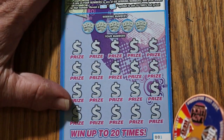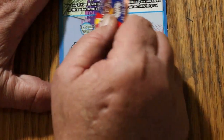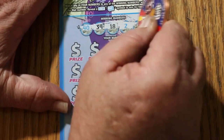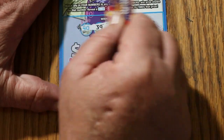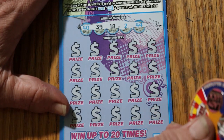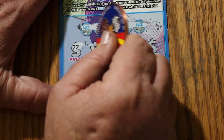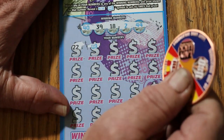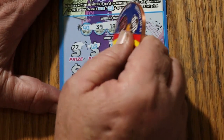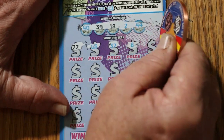All right. Ticket 001 — let's see what happens on this one. This one scratches much nicer than the other one. Numbers: 40, 39, 18, 2, and 44. And we've got the 10 times symbol right off the bat — excellent! 32. Now let's see if that little money roll brought any friends.